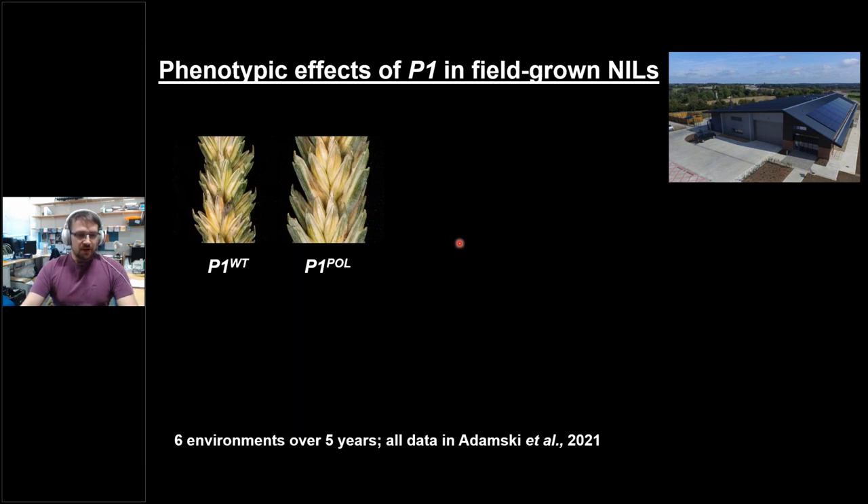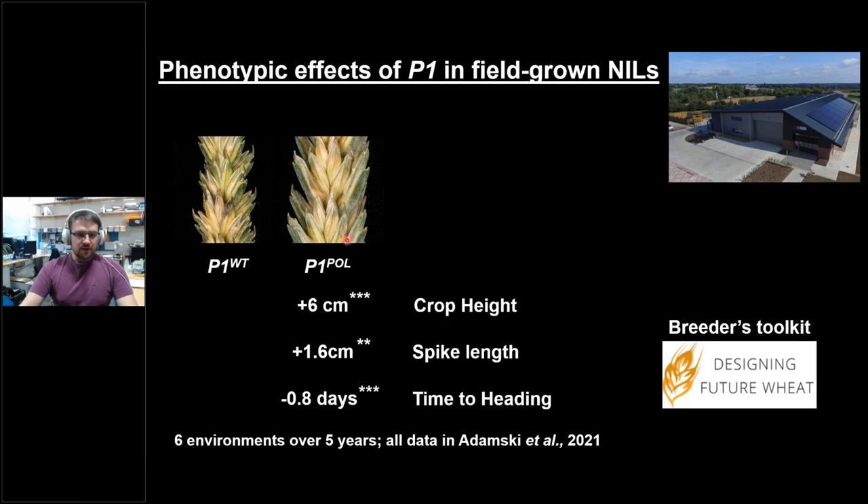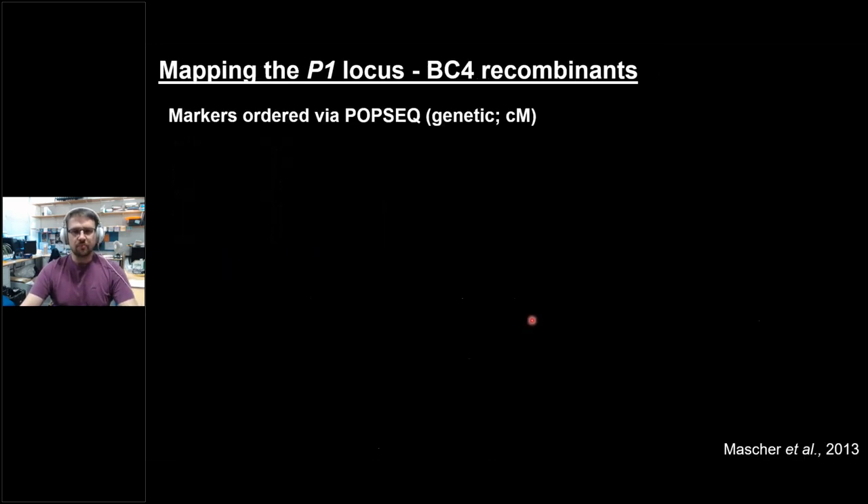In addition to these field effects, we also see pleiotropic effects. For example, plant height is increased in the polonicum NIL by around six centimeters, driven by increases in spike length and the peduncle — the final internode of the stem. We also notice a slight reduction in heading time: the polonicum NIL heads about 0.8 days later than the wild type. This material has gone into our UK pre-breeding program called the Breeders Toolkit. All the data and more traits measured are available in our publication, which is linked below.